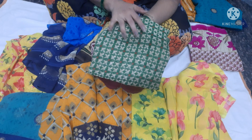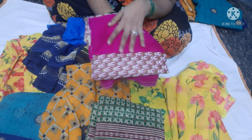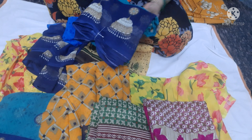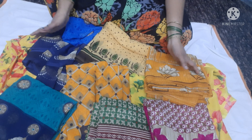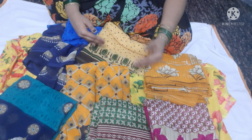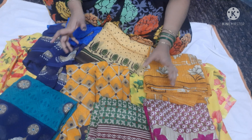This one has brush work on it. This one is black and white. I like the shade — it has a nice blue color combination.